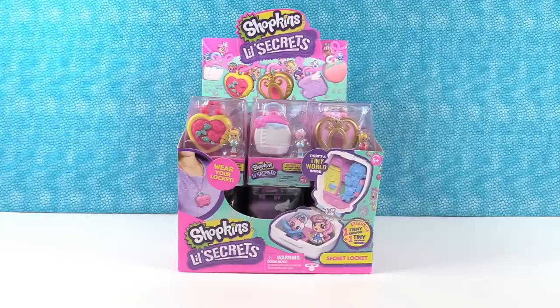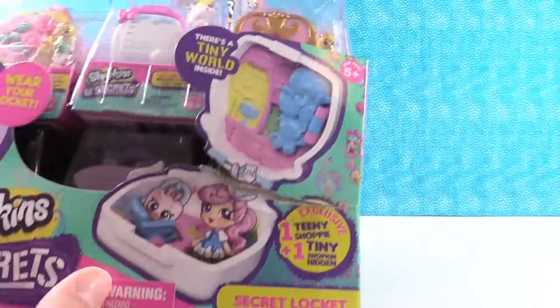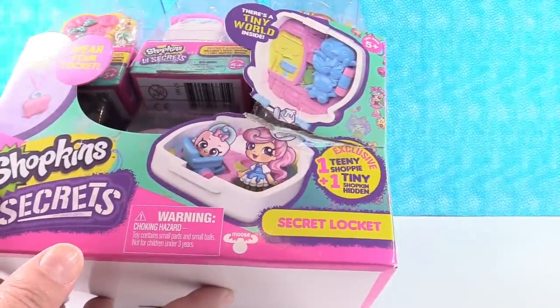Hey guys, it's Shannon and Paul. Today we're here with Shopkins Little Secrets. These are so cool, brand new, and really cute looking. It's a secret locket, and inside your secret locket you get one exclusive teeny shoppy and one tiny shopkin.